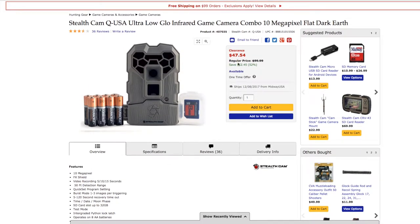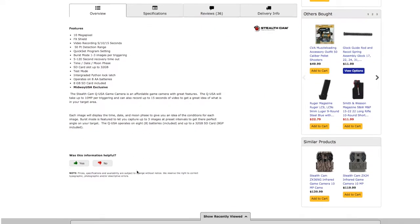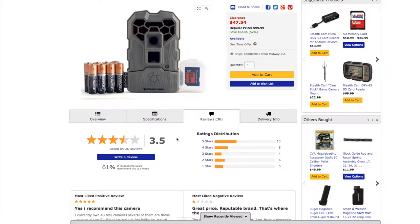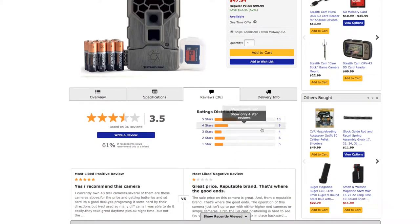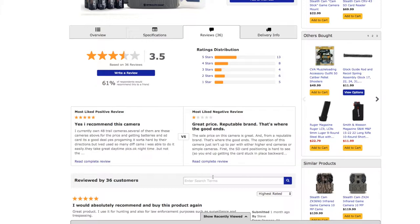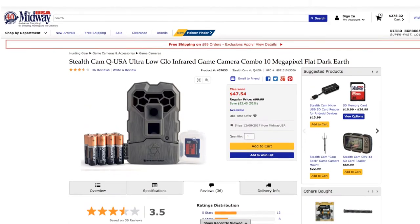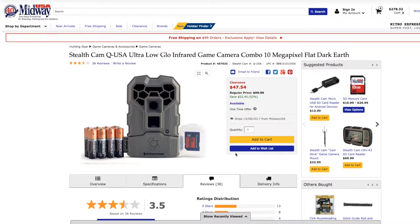SD cards are usually cheap — like $10 or $15 — but that's still extra on top of the price. This is 52% off: normally $99.99, you get it for $47.54. I thought that was a phenomenal deal; I think I spent $80 on mine with almost identical specs. The downside is the reviews aren't super good — three and a half stars, which is mediocre. Great price, reputable brand — that's where the good ends. Similar products are running over $100, so for the price it's a pretty decent deal.